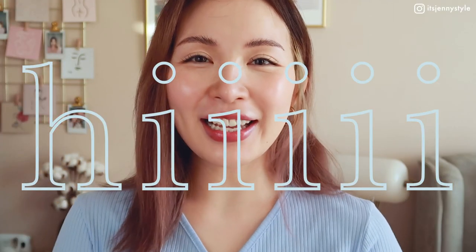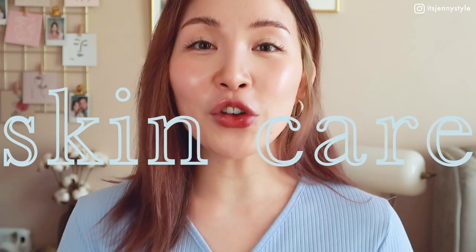Hey guys, welcome back! In case you're seeing me for the first time, my name is Jenny. I make beauty, lifestyle content and vlogs — welcome to my channel! If you're returning, welcome back. So great to have you here again. In today's video we're going to be talking about skincare.